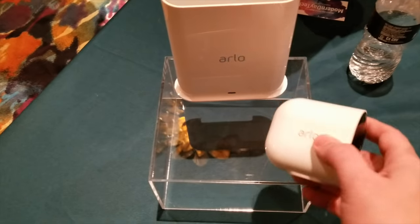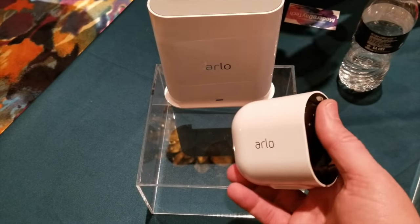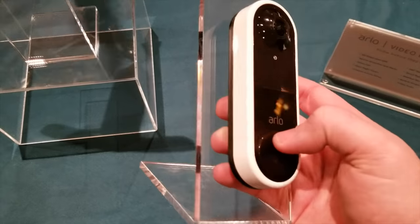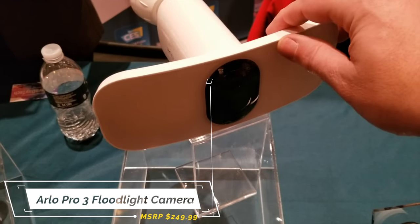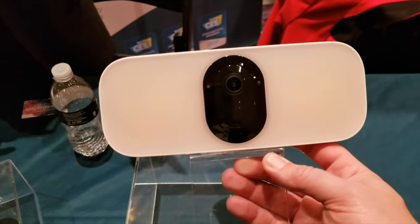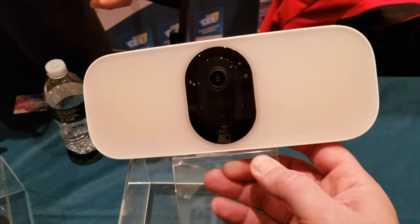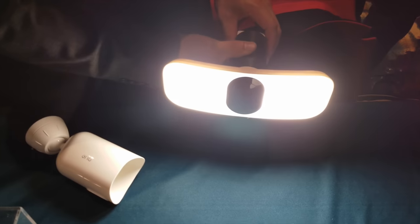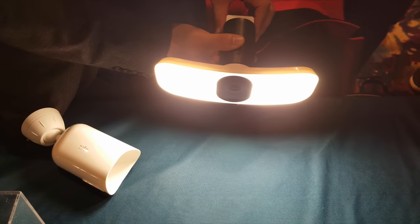Starting on the outside of the house, Arlo showed off their cameras including the Arlo Pro 3, and new this year, the Arlo Pro 3 floodlight camera. At first I thought this thing looked funny — like, what is this? It doesn't even look like a camera — but once they showed it to me and how bright it got, this thing was super bright, and the design is actually quite nice.